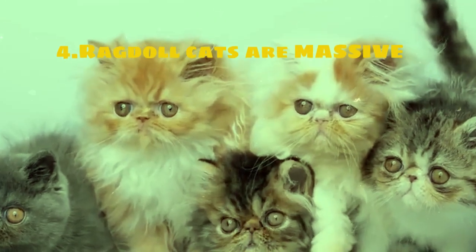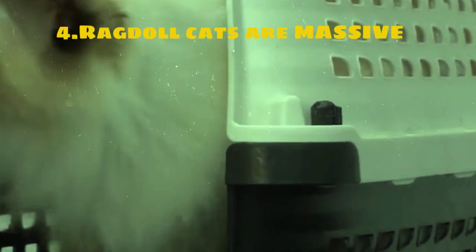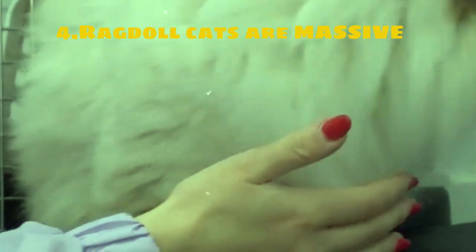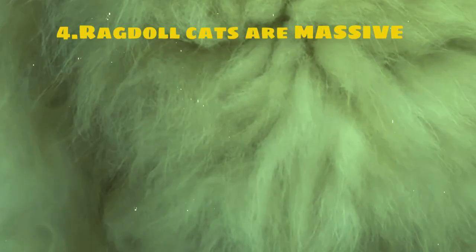Ragdoll cats are a beloved and distinctive breed known for their striking blue eyes, silky semi-long fur, and sweet affectionate nature. They are often described as gentle giants due to their large size and docile temperament. One of the most notable characteristics of Ragdoll cats is their tendency to go limp when picked up, hence the name Ragdoll. This unique trait makes them incredibly relaxed and easy to handle, earning them a reputation as excellent pets for families with children or other pets.